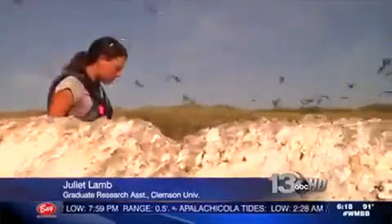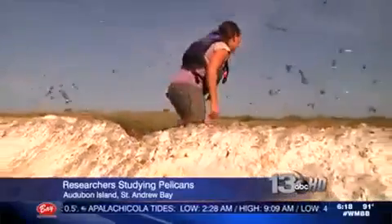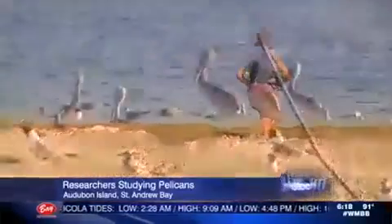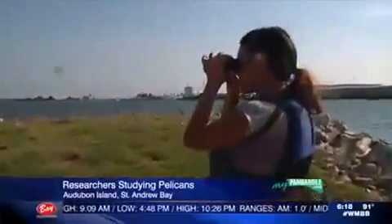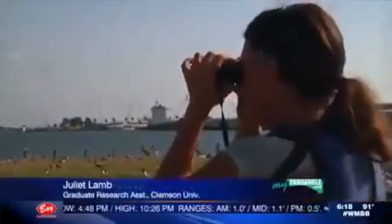Lamb says so far they haven't seen any negative effects of the 2010 Deepwater Horizon oil spill on the birds, although they will be testing feather and blood samples soon. They're generally doing pretty well, but it doesn't take much to set them back a lot in terms of contamination or oil spills, so it's definitely a species to watch.